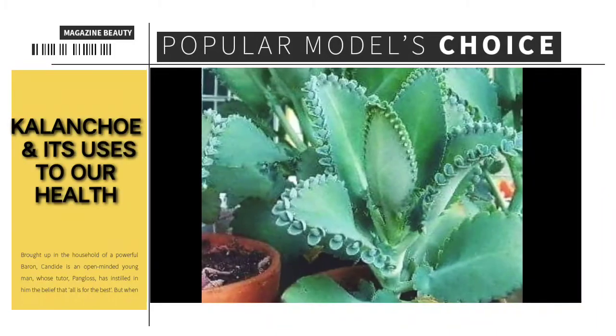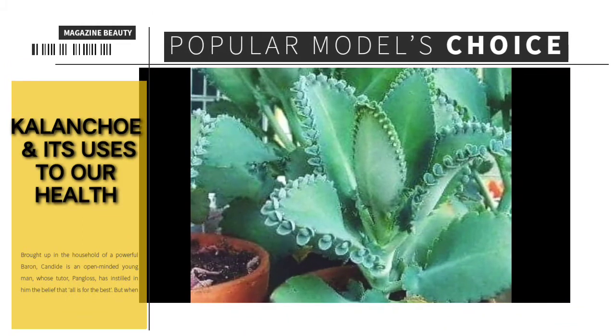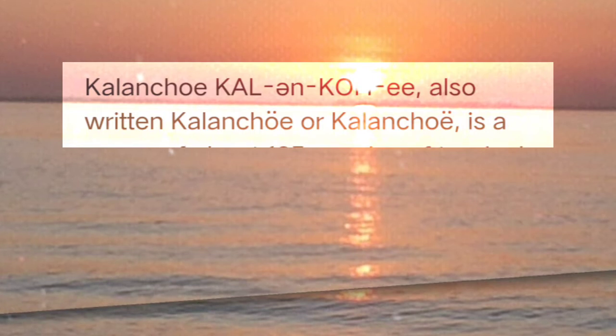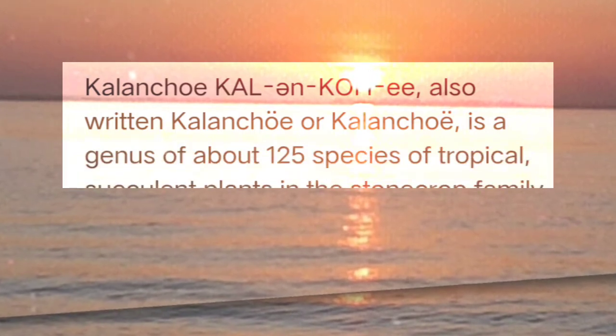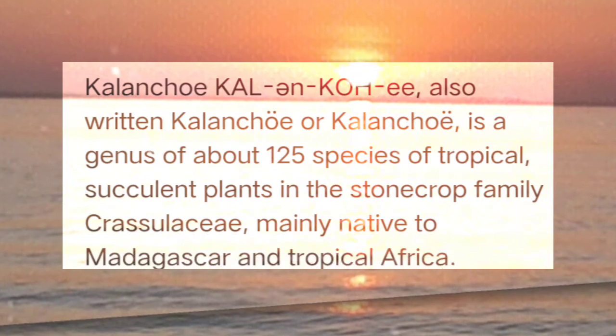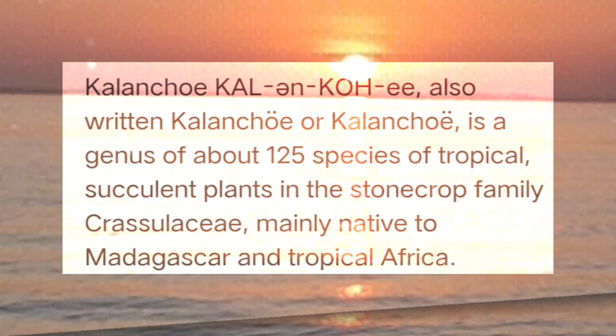Hello everyone! Welcome to my vlog for today. It's about the Kalanchoe and its uses to our health. Kalanchoe is also written as Kalanchoe — it is a genus of about 125 species of tropical succulent plants in the Stonecrop family.